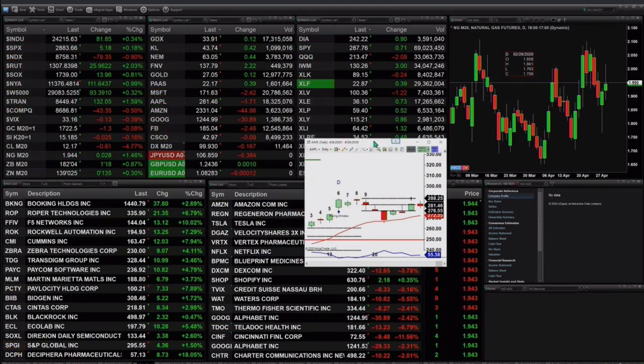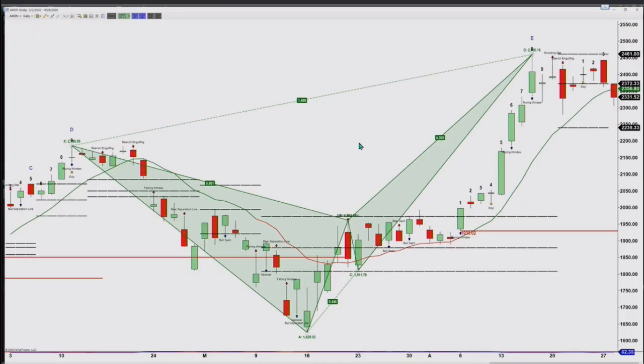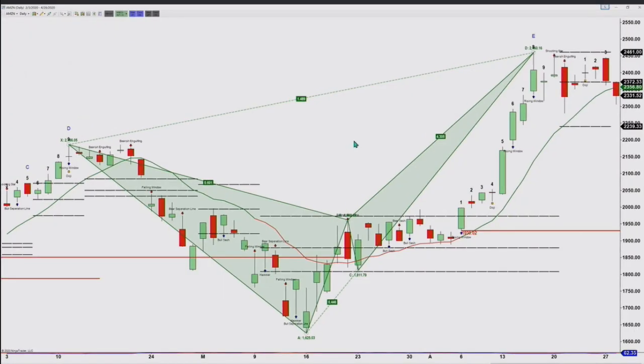Let's take a look at the next one — that's going to be Amazon. What type of topping pattern does Amazon have? It's got the butterfly sell.